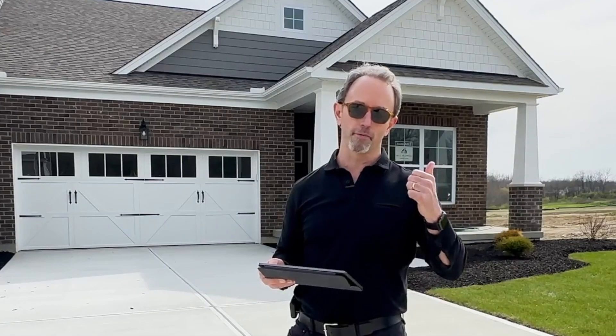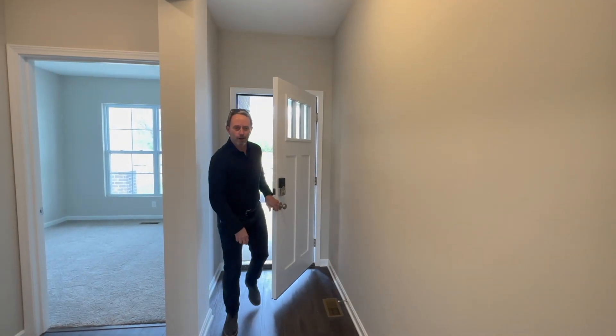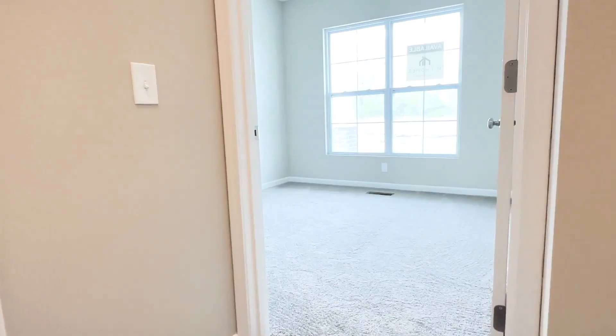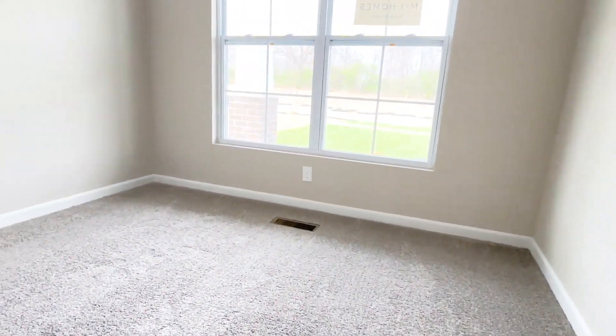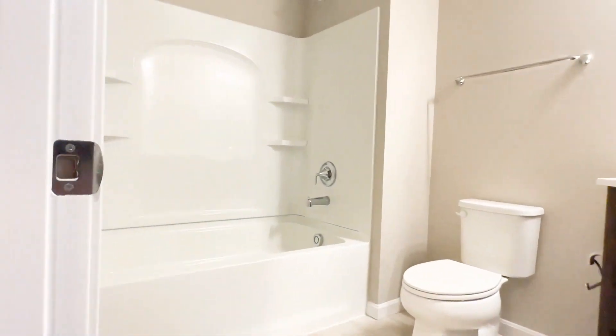Before we get too into the home, I want to show you the front end here. As you come in, immediately you've got access to the guest suite or a study den — whatever you want to make it — along with a full bath right as you come in.